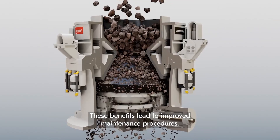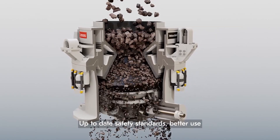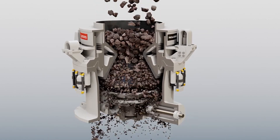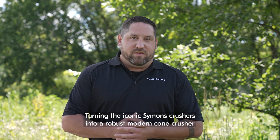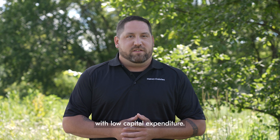These benefits lead to improved maintenance procedures, up-to-date safety standards, better use of installed capacity, and a longer life for the equipment — turning the iconic Simons crushers into a robust modern cone crusher with low capital expenditure.